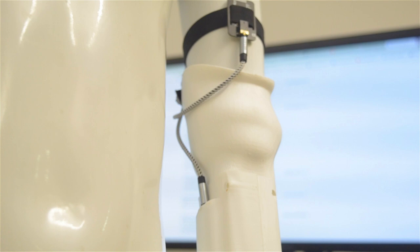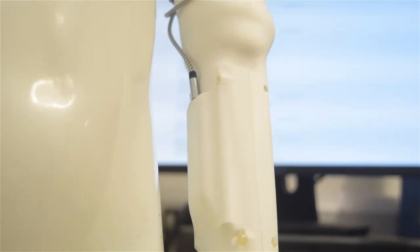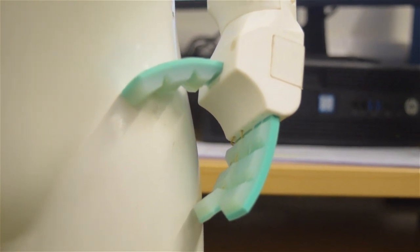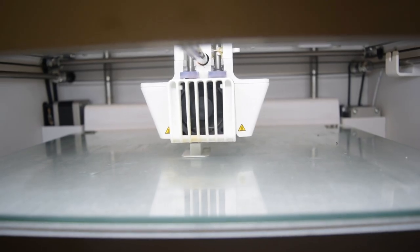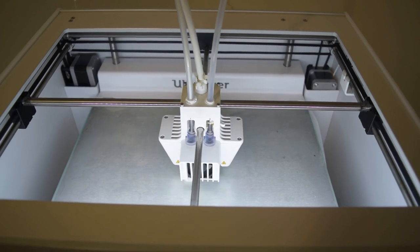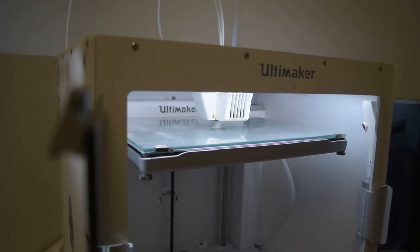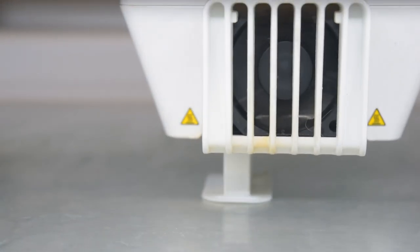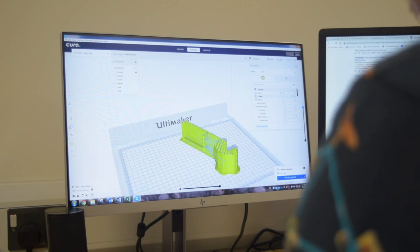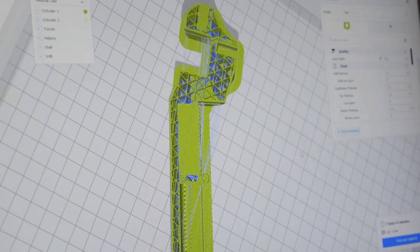The NHS is not providing any prosthetic arm for children under two years, and the growth rate is a big challenge among children — this has an economic impact on the cost for health authorities. This is the challenge and the main reason we started this project: to develop affordable devices for children using 3D printing, which allows less time for people to get the device they need.